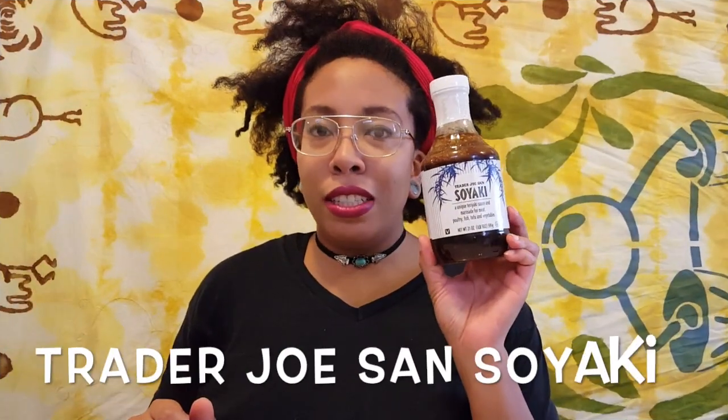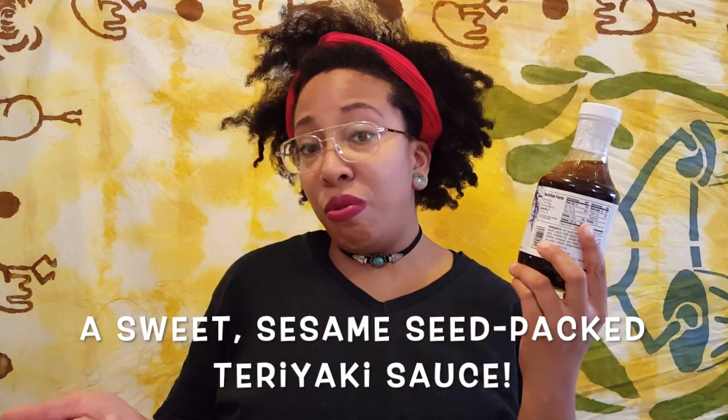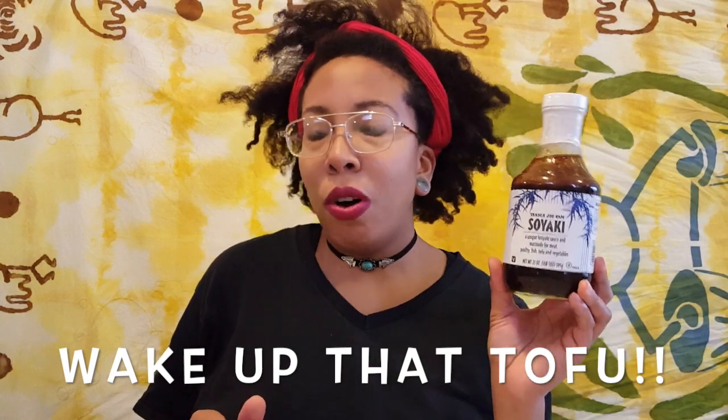The Trader Joe's Sans Soyaki — they suggest using it as a marinade for both meats, tofu, and vegetables. I will probably end up using this to make tofu. I'm always looking for ways to make tofu more interesting.